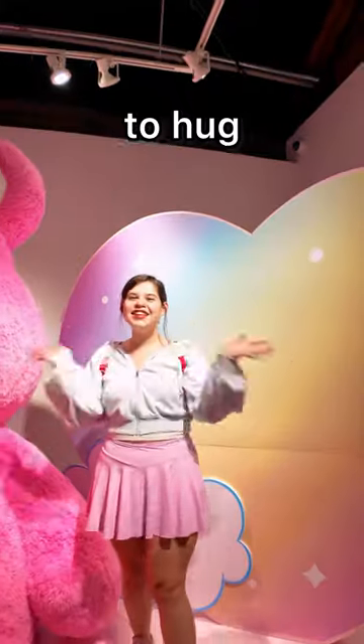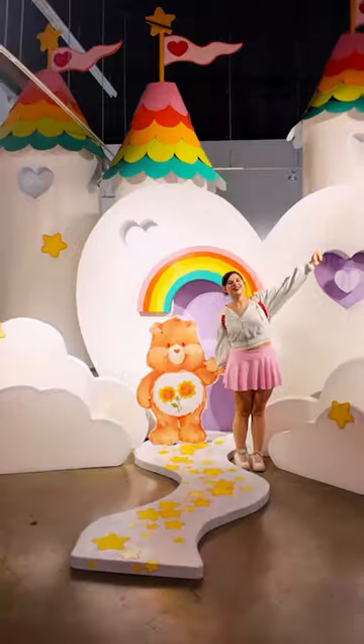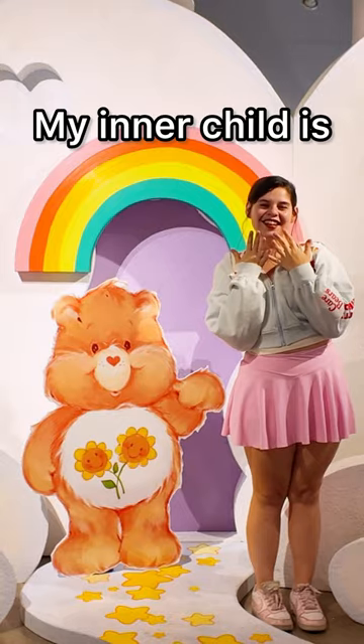There is a giant Care Bear to hug and take pictures with, along with this beautiful castle. It's so cute! My inner child is real.